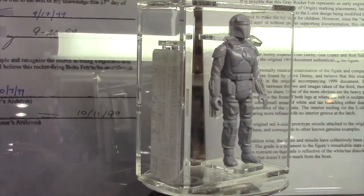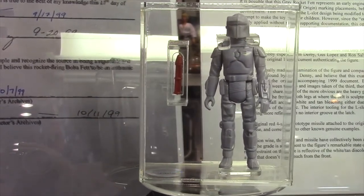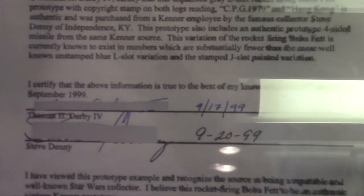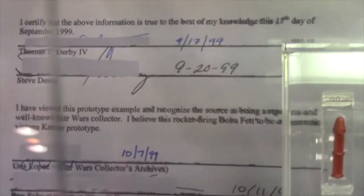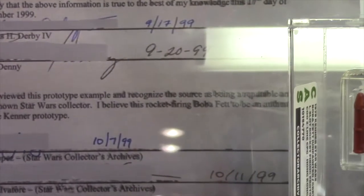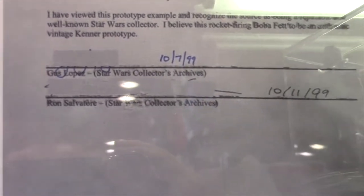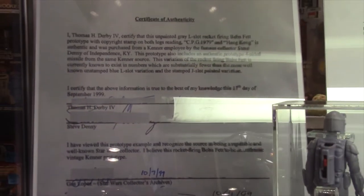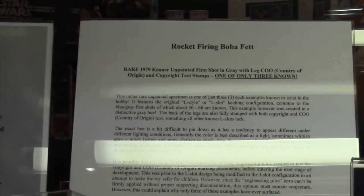As far as certification goes, how do we know it is actually the real deal? When it was sold back in '99, we have a letter of authenticity from Thomas Derby, who signed it. The gentleman who discovered it, Steve Denny, signed it. And then you have a couple of very renowned Star Wars experts — Gus Lopez and Ron Salvatore — that signed it. We have the original documents that came with it, and I have also been able to examine all three examples, either directly or indirectly with photographs.